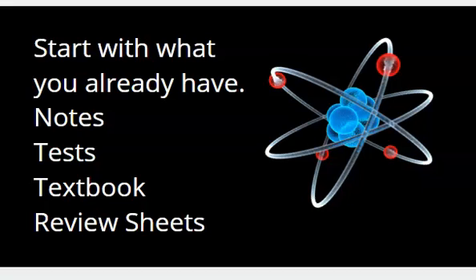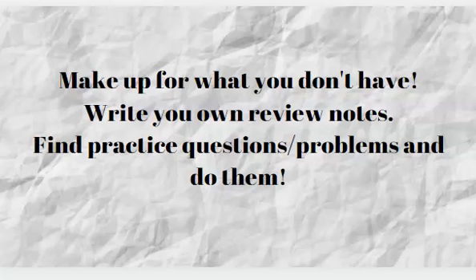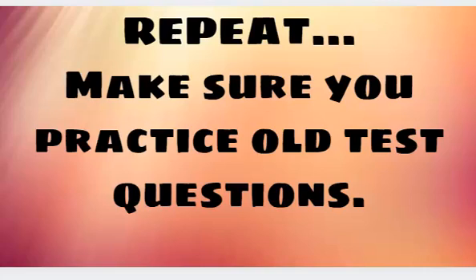If you don't have review sheets, make some. There's no reason you can't make up for what you don't have. No notes? Make some notes. No review sheets? Find practice questions and problems, do them, and do them over again if you get them wrong. The more you do, the better you're going to be for your midterm, cumulative exam, or final. Studying for chemistry means doing practice old test questions and calculations - don't just stare at them. Work through the problems. Practice, practice, practice.